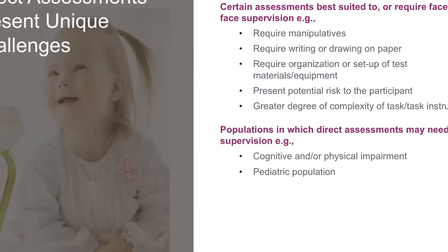Thinking about our direct assessments — those done directly with the patient — they often require manipulatives, writing, or drawing. Particularly with young children, there is a tremendous amount of organization and setup of materials needed. Sometimes there's a potential risk, such as the subject putting something in their mouth, or motor tasks that require supervision. There's also greater complexity of instructions with direct assessments, and what you're explaining to the patient is more complex. I'm not saying they can't be done remotely via telemedicine, but they do have significant complexities.